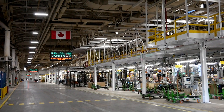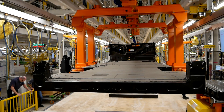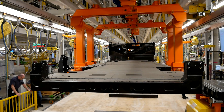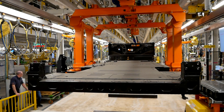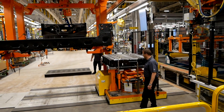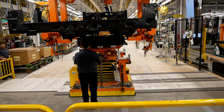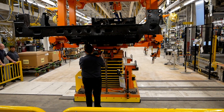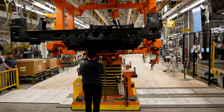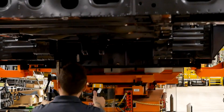The next process they showed us is an important one: mating the Altium battery pack to the actual chassis. General Motors calls this the skateboard, and you can see why — all of the structural components are right there in the floor along with the battery pack. It sits nice and flat and ensures the majority of the vehicle's weight is down low, giving it a lower center of gravity.